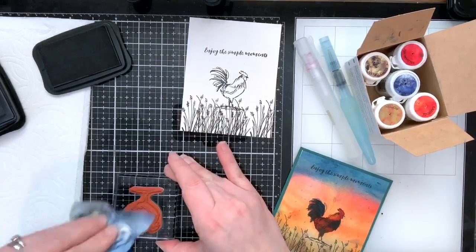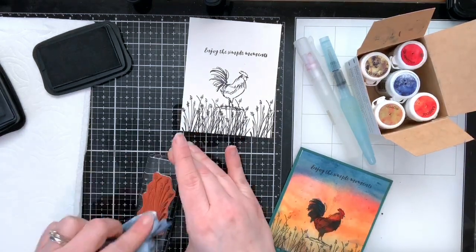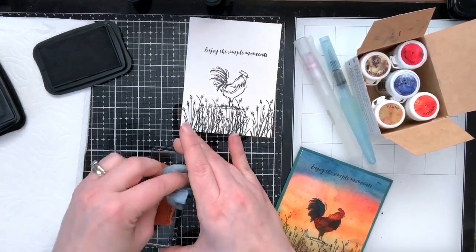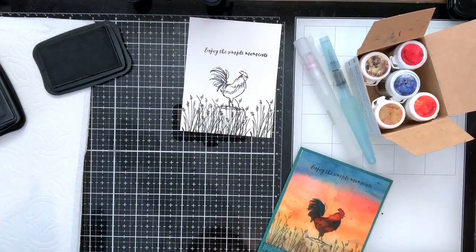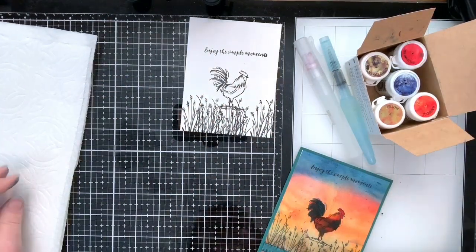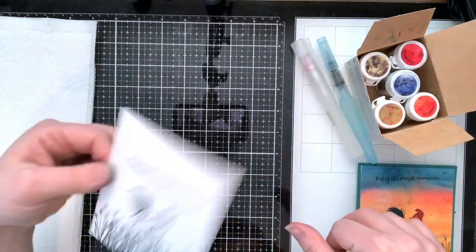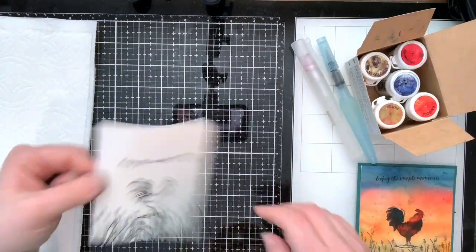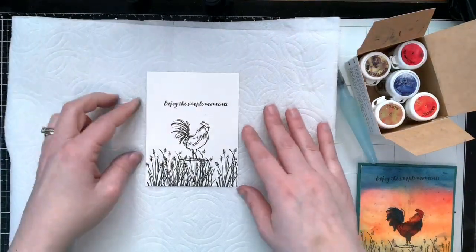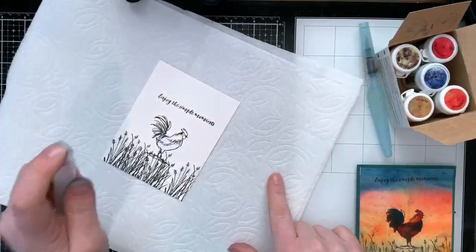We let the image dry — we definitely want it to dry. Then we put some paper towels below and get our paper wet with the spritzer. This is just water. Now that we've got water on it, we're going to take the colors and lay them down: moss green for the grass, yellow because the sun is rising near the bottom, then orange as the next color, then red — not a lot because it's a really bright color — and blue at the top because it was night and now it's becoming day.